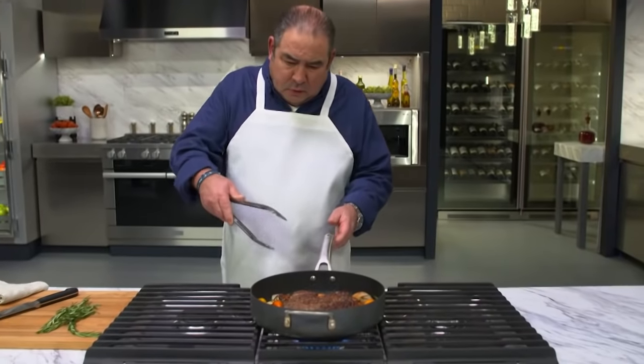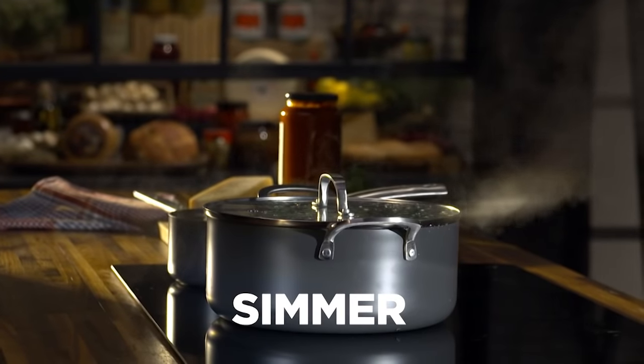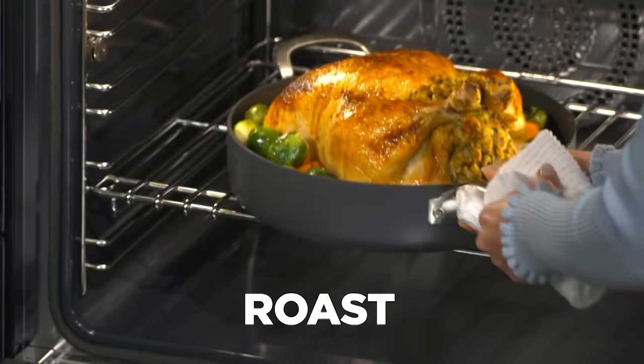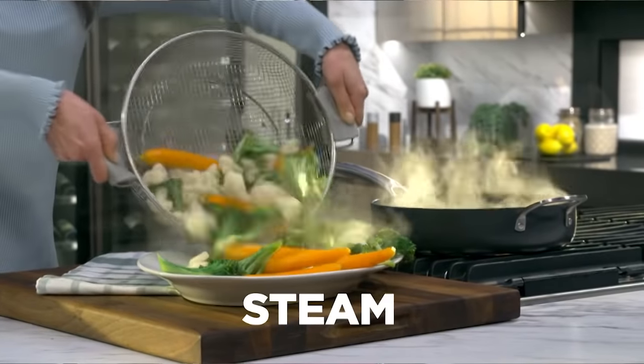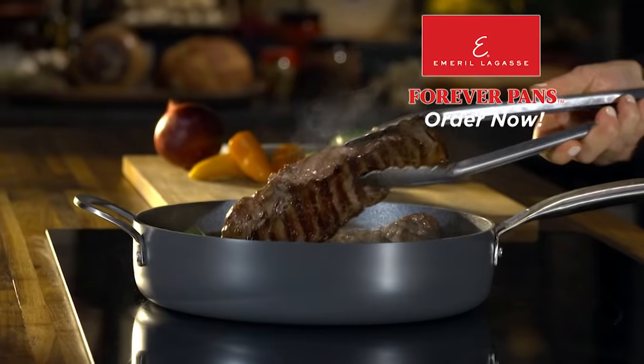There's the perfect pan in this collection for every meal. My Forever Pans has exactly what you need to sear, simmer, broil, braise, roast, steam, crisp, fry, and bake — it does it all. The durable surface will not scratch, warp, chip, peel, or dent. And this non-stick will stay non-stick — I guarantee it. These are pans you'll want to use forever.